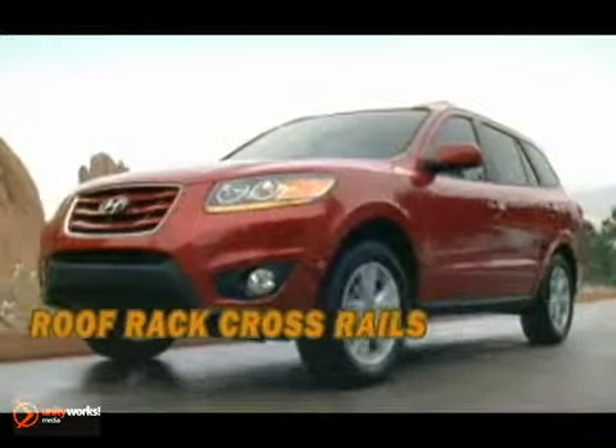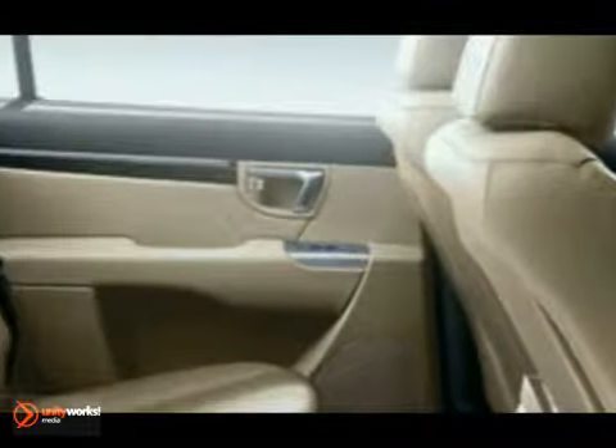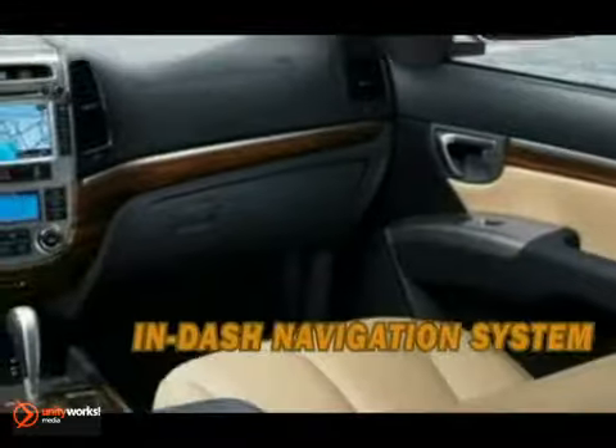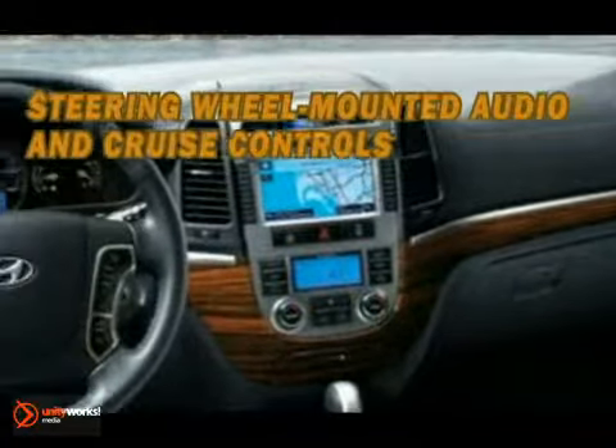Radio and ventilation controls are placed high on the dashboard. The buttons and knobs are generously sized and clearly marked. The gear shifter and steering wheel mounted cruise and audio controls are conveniently located so you can operate them by touch alone.